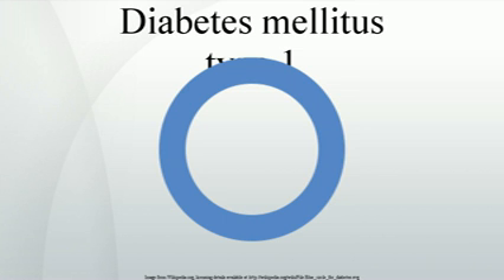Diabetes mellitus type 1 is a form of diabetes mellitus that results from the autoimmune destruction of the insulin-producing beta cells in the pancreas. The subsequent lack of insulin leads to increased blood and urine glucose. The classical symptoms are polyuria, polydipsia, polyphagia, and weight loss.